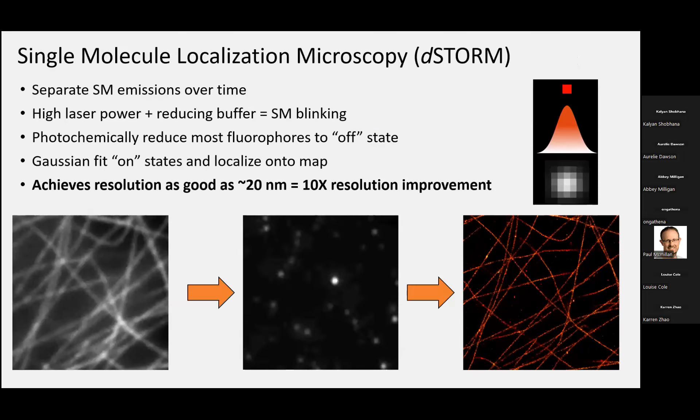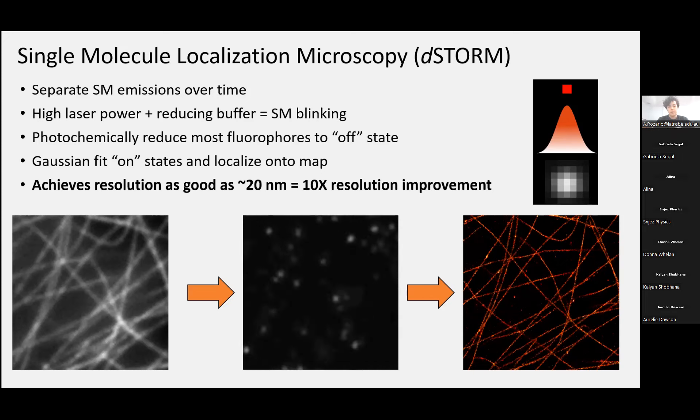Single-molecule methods are more sample-based, so you need the right fluorophores, the right sample types, and the right buffers. You tend to get slightly better resolution than STED or SIM. The main principle behind single-molecule imaging, the one we used, was D-STORM — inducing photo-switching of fluorescent molecules so that most of them are turned off at any given time. For example, a fluorescent-labeled microtubule structure imaged with wide-field fluorescence would have all emitters on simultaneously, but with photo-switching in the right buffer and with high laser power, you get this single-molecule blinking effect. We fit each single-molecule emission, determine its X and Y coordinate, and reconstruct a super-resolution image that improves resolution by up to 10 times.